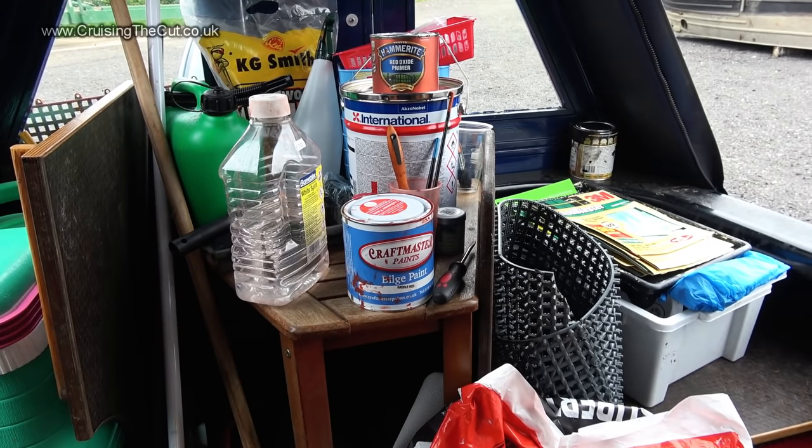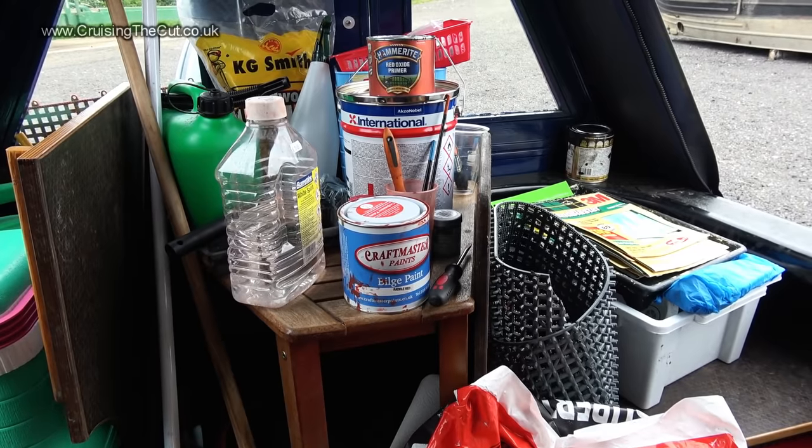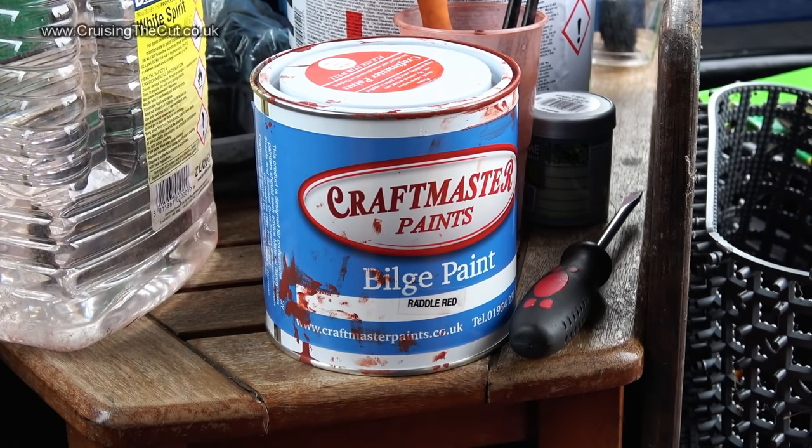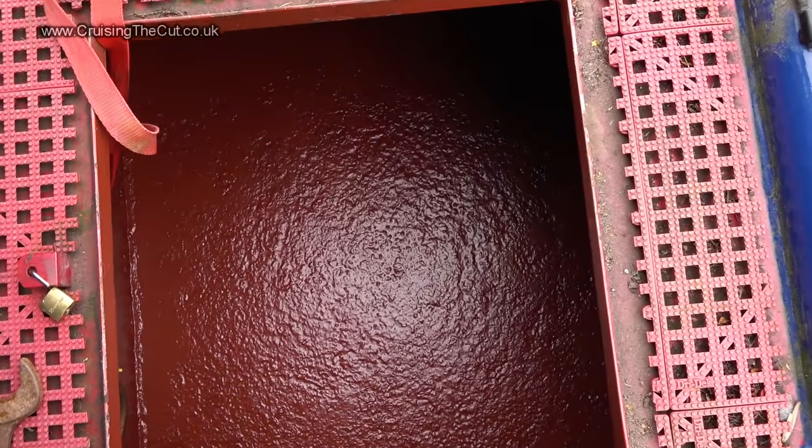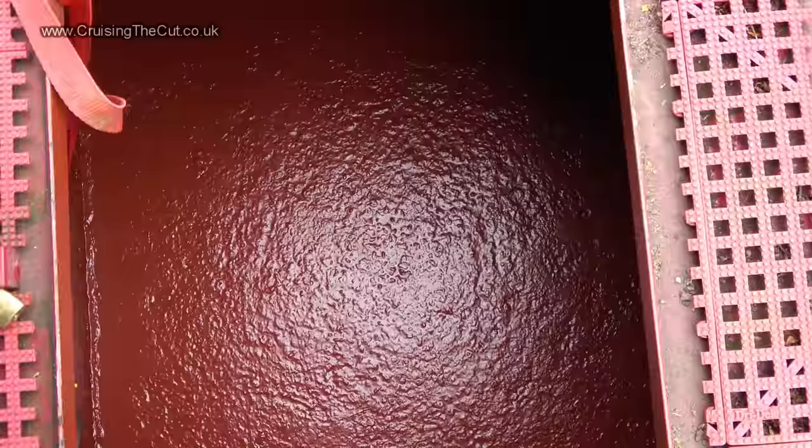Two coats of primer later — and in amongst the aforementioned chaos you'll notice this bilge paint — and this is the transformation it makes to the gas locker, which is looking a whole lot smarter.